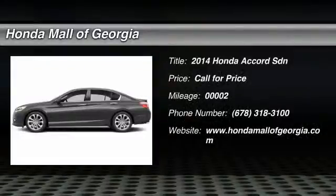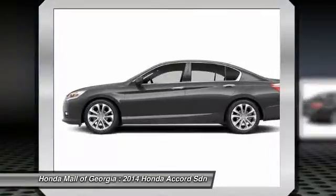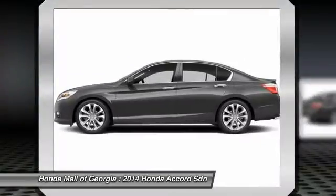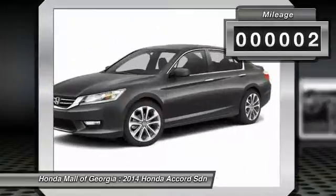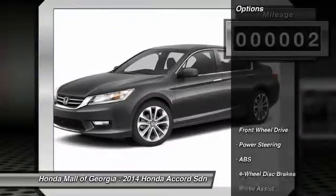The 2014 Accord: ingeniously simple, yet overflowing with luxury and technological creativity. All that and more in the Accord. This vehicle has less than 100 miles. Here are some of this vehicle's great options.